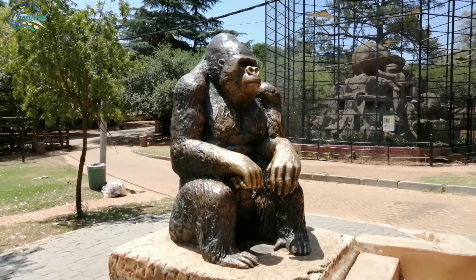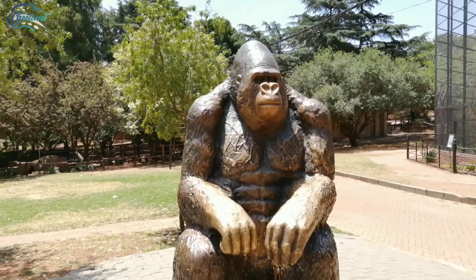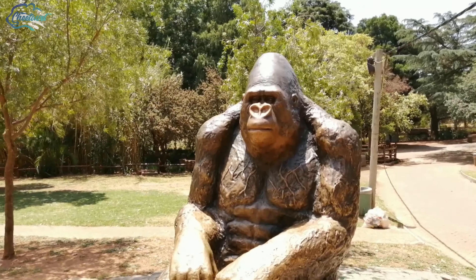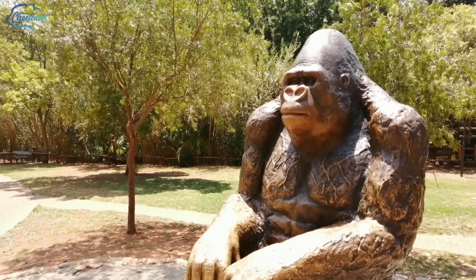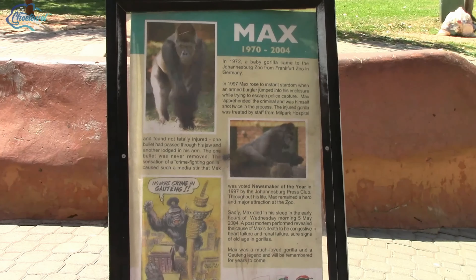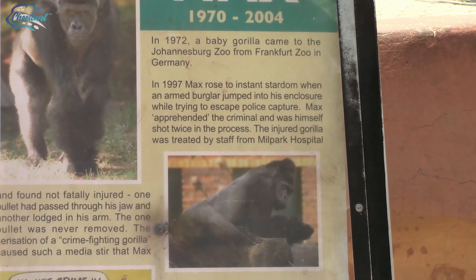The Johannesburg Zoo was founded in 1904. It covers 55 hectares in the leafy northern suburbs of Johannesburg. One of the zoo's most famous attractions was Max the Gorilla. This primate rose to stardom in 1997 when he apprehended two burglars who jumped into his walled enclosure. Passing away in 2005, the zoo erected a bronze statue in memory of their most famous animal.